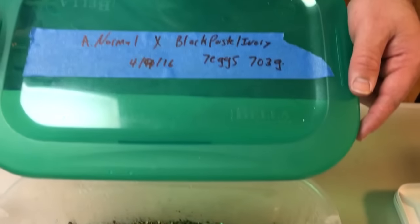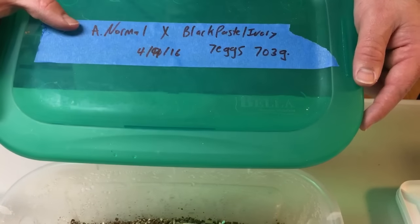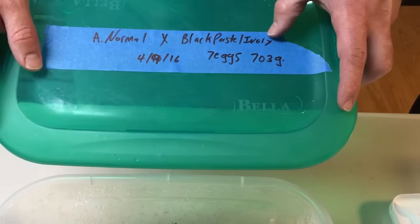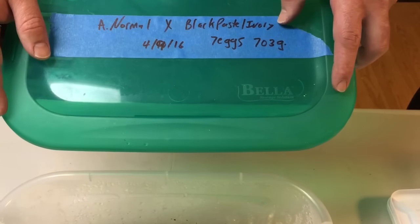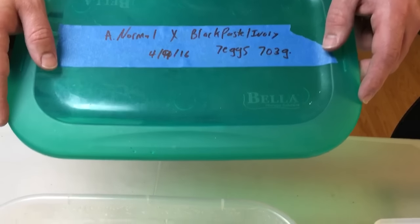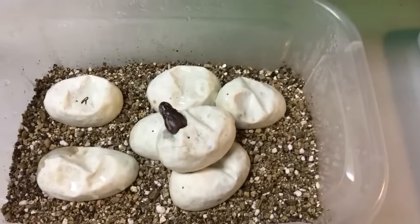This is a normal female. I've had her for about three years and bred her to the same male every year. Finally this year she gave me a clutch. The male she was bred to is a black pastel ivory. So everything in this clutch is going to be a yellow belly, and hopefully I hit on some black pastel yellow bellies.